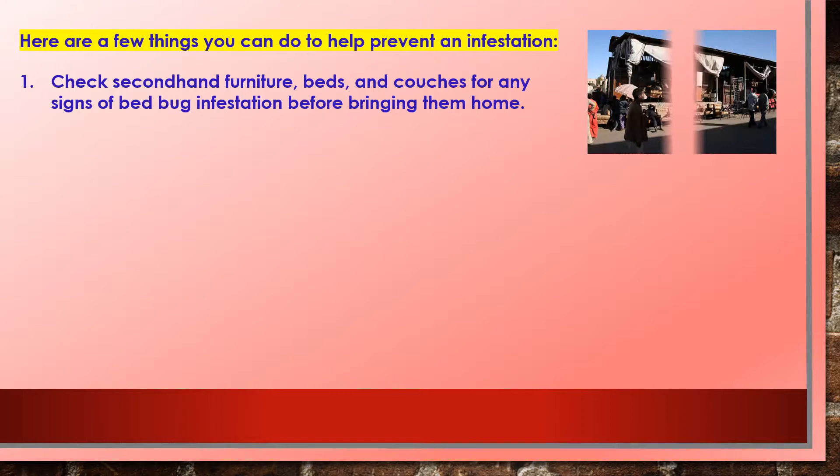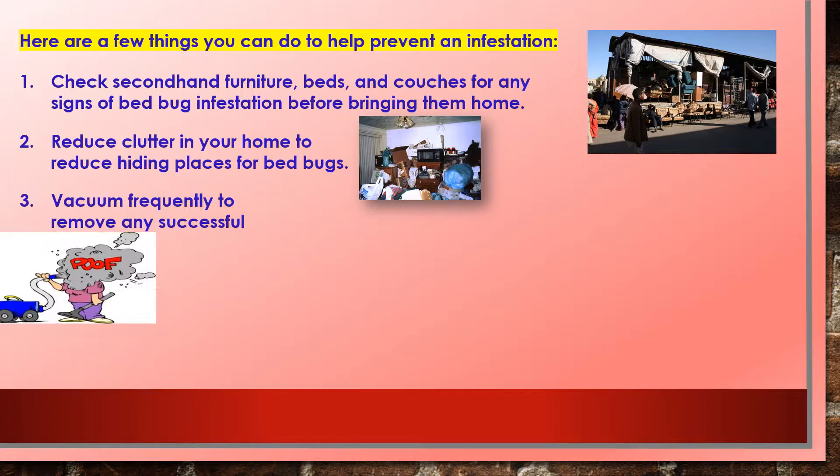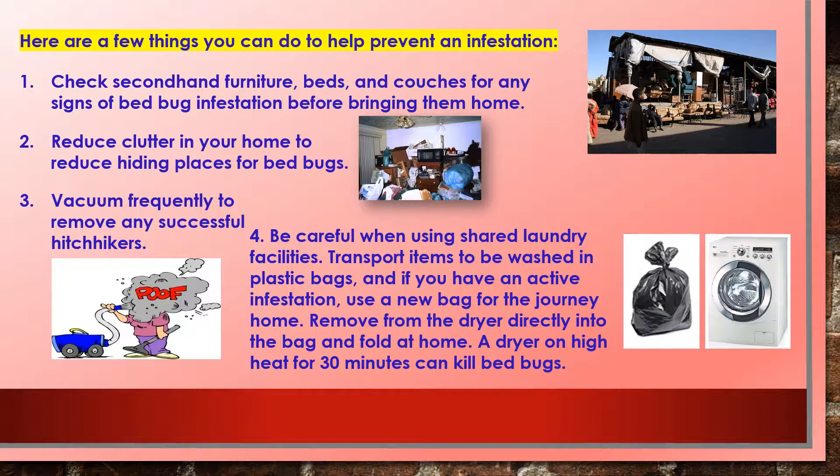Here are a few things you can do to prevent an infestation. One: check secondhand items for signs of bed bugs before bringing them home. Two: reduce clutter in your home to reduce hiding places. Three: vacuum frequently to remove any successful hitchhikers. Four: be careful when using shared laundry facilities — transport items to be washed in plastic bags, and if you have an active infestation, use a new bag for the journey home, remove items from the dryer directly into the bag, and fold at home. A dryer on high heat for 30 minutes can kill bed bugs.